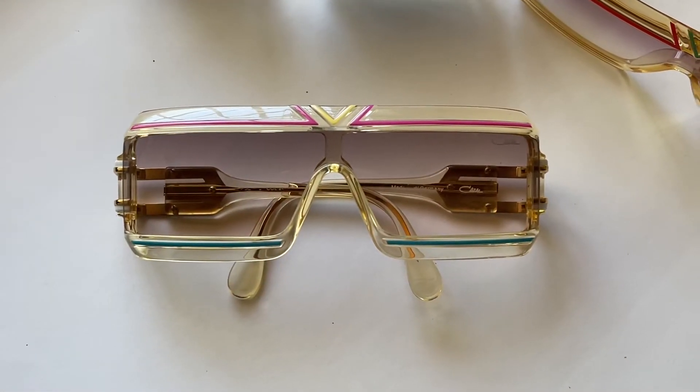Hello everyone, my name is Alfredo and welcome back for another episode where we talk about vintage sunglasses. Today I want to talk about another model of Casale that I love very much. It has a very special place in my heart because it was the first model I began my collection with — the Casale 856. As you can see, this model is very unique.